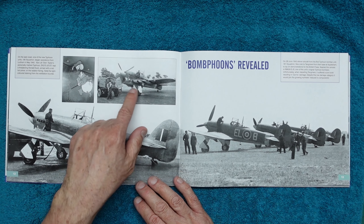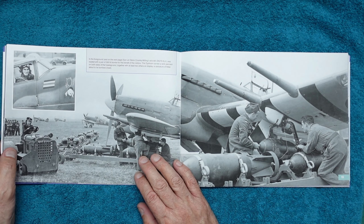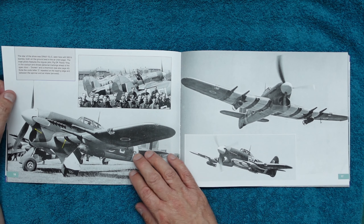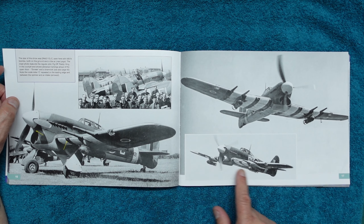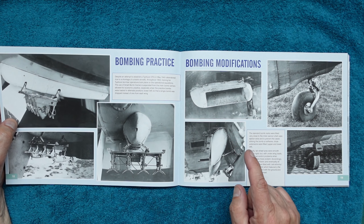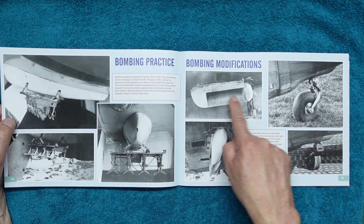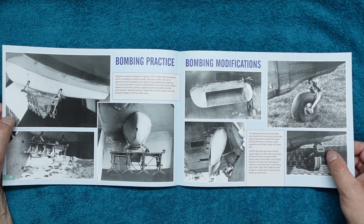Here's a couple on the east coast being refuelled, and then we've got the 'Bombphoons' revealed — the bomber Typhoons. Some very interesting stuff here: you can see how they're loading the bombs, with all the mechanism and bomb trolley, great for a diorama. We've got special features marked out with 'C' markings on the aircraft. Very interesting — the bomb pylon was very close to the ejection chutes for the wing-mounted cannons, so they made an extension to eject the shell casings away from the bombs.